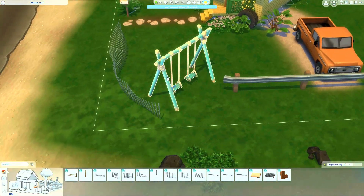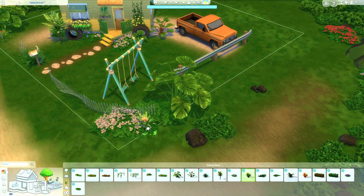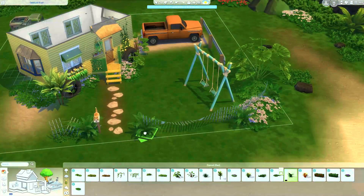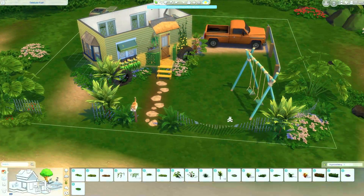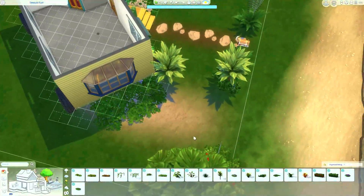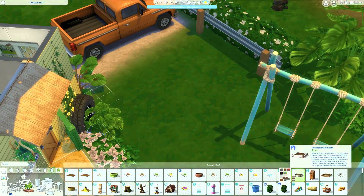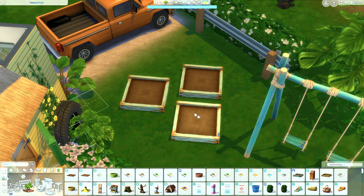Like I was saying, just look around the area of the world. If you're in a pack-specific world like Sulani, you can filter by Island Living and just use that stuff. You can obviously use a few things from Base Game if it fits, and other packs of course, but it's a really good baseline to start with what you already have. That's what I did here.